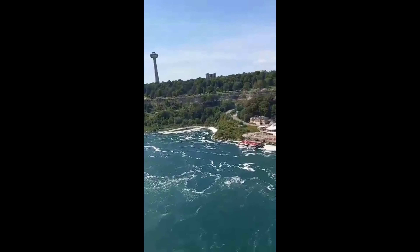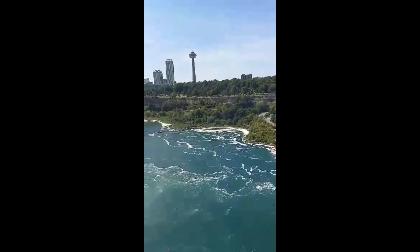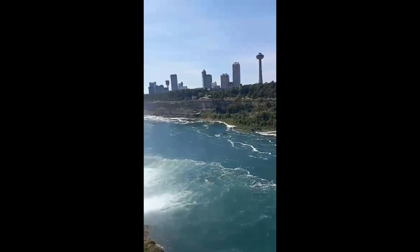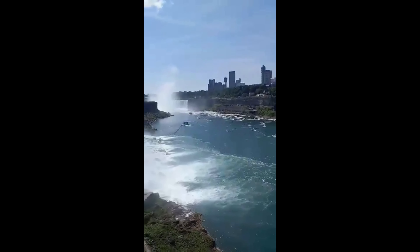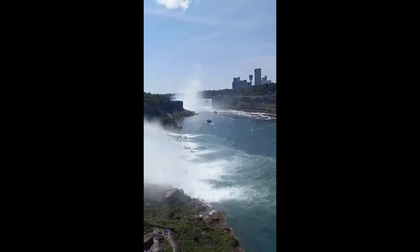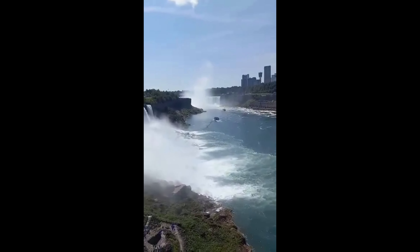This is the Canadian side of Niagara Falls. There at the beginning is the Canadian Falls, called Horseshoe Falls. And it's exactly as it sounds — it's in the form of a horseshoe.